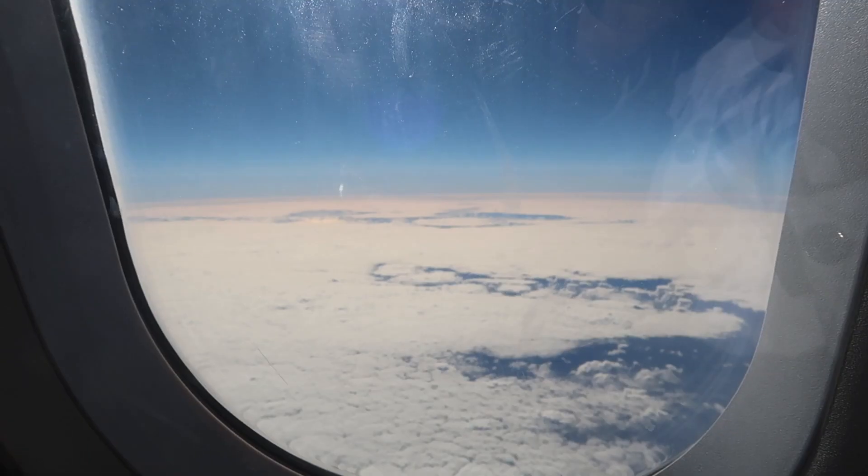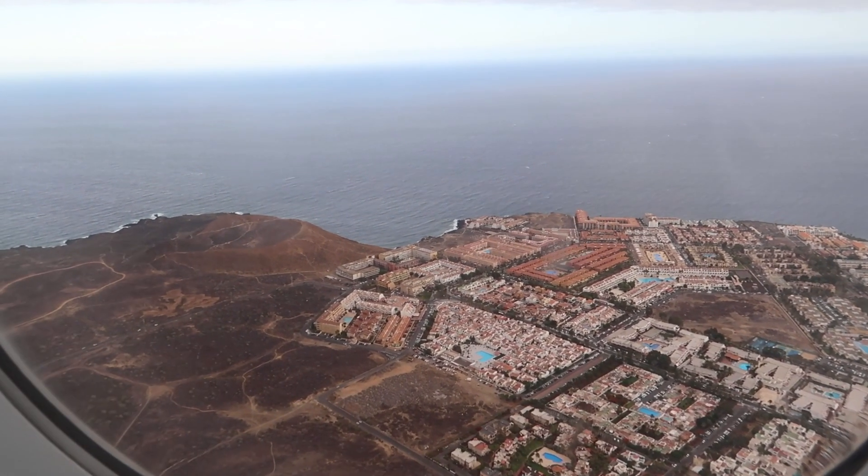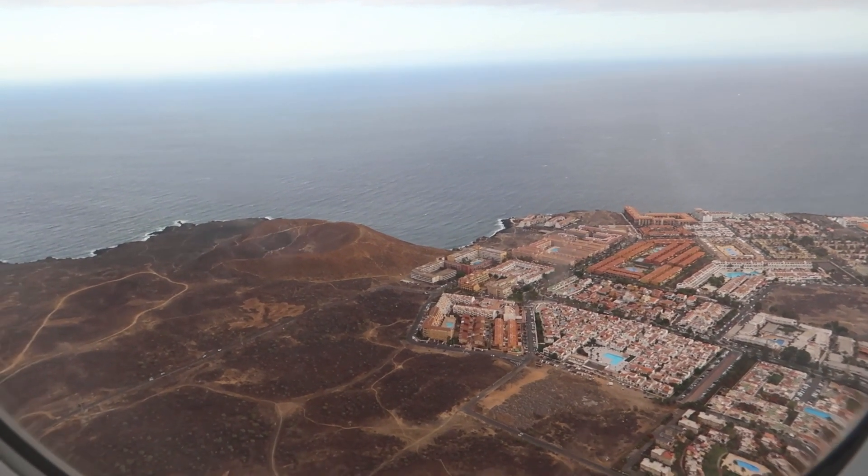I'm so excited and happy because I am in Tenerife — this is going to be our first European beach holiday! We flew from Luton Airport and it took around four hours to reach Tenerife. The flight was really smooth, and the best part was seeing all the beautiful Tenerife resorts right from above as we were landing.